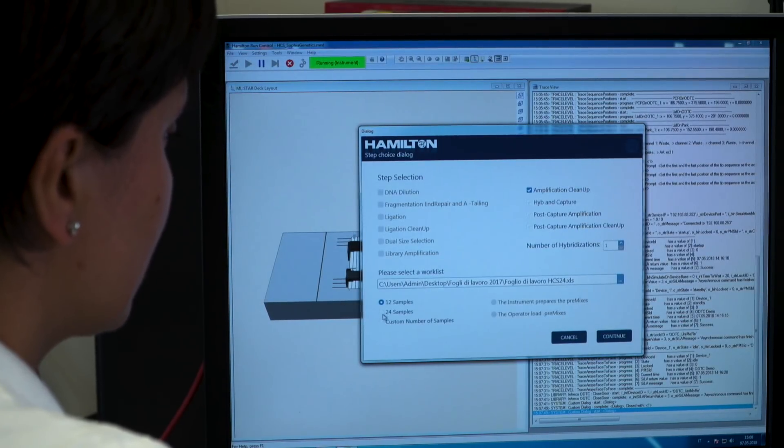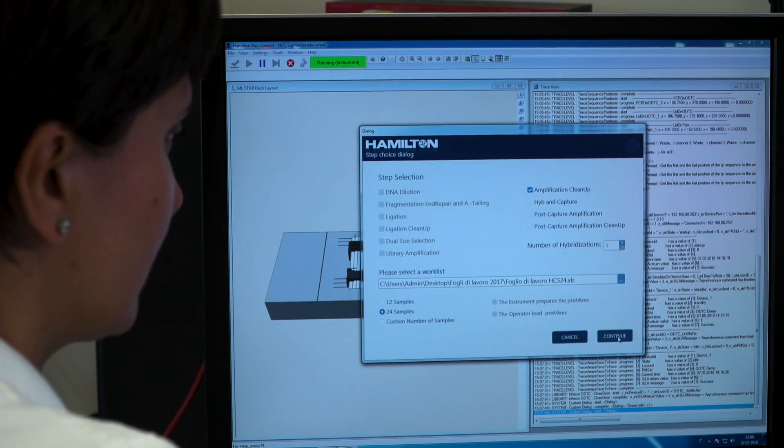Minimizing human interventions ensures high accuracy and quality of the results, which are crucial to the delivery of all diagnostic laboratories, whether they are testing a single or many genes at a time. Finally, it increases productivity and decreases the lab turnaround time to clinicians.